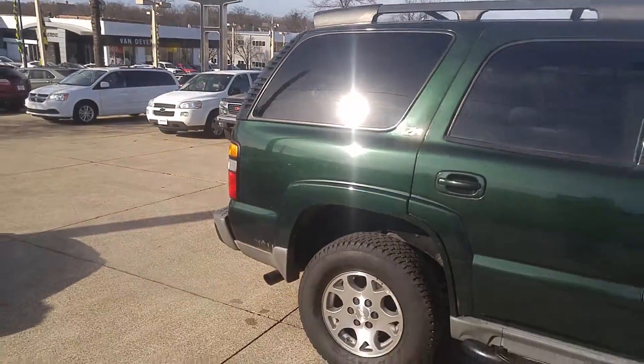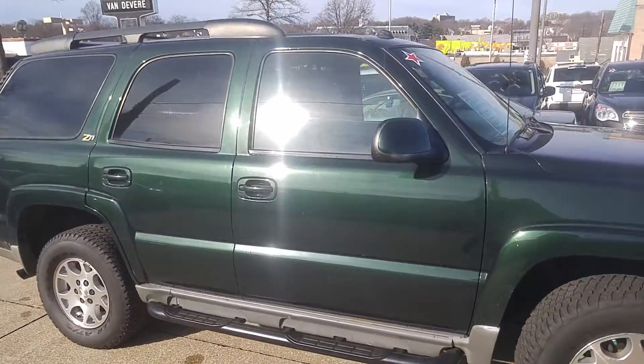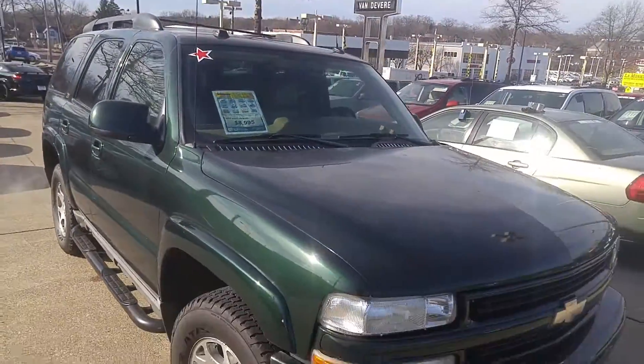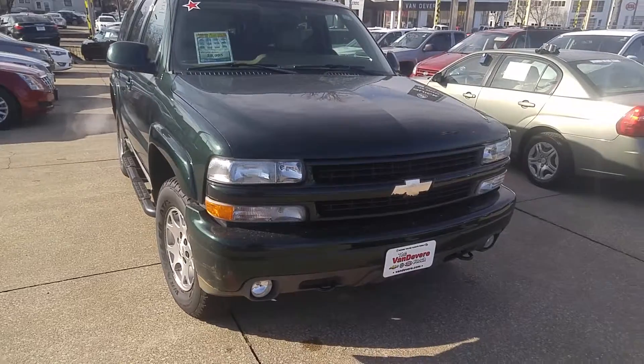It won't last on the lot. My name is Mike Robinson with Vandiver Auto Group, downtown Akron. Please contact me at 330-253-6137. Thank you.